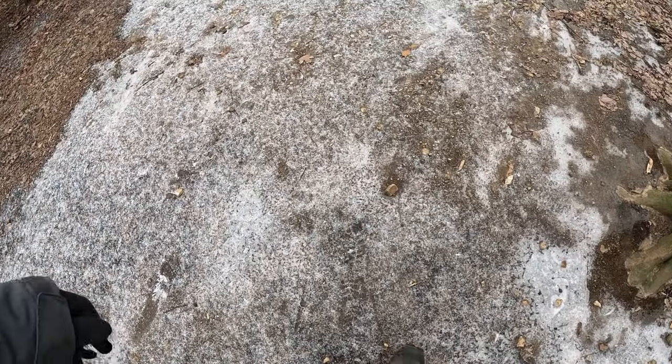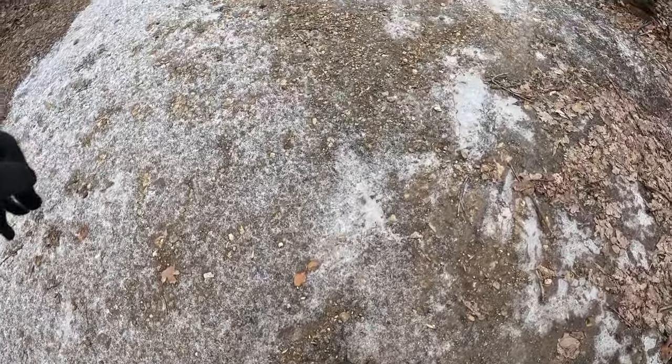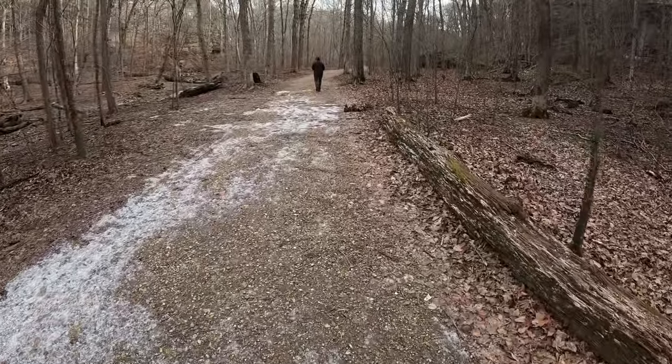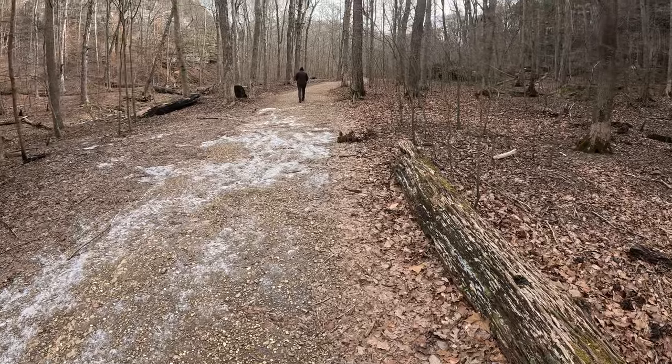This is probably going to be a bad idea. So that's what we're doing — just easy, easy waterfall trails.